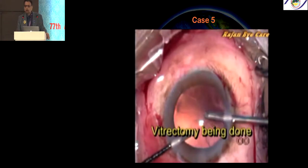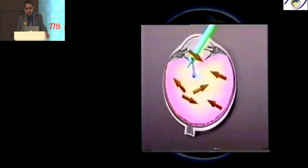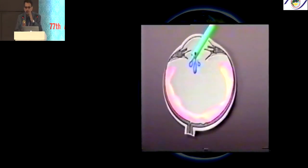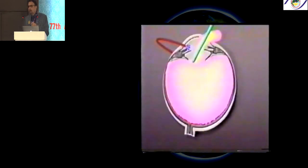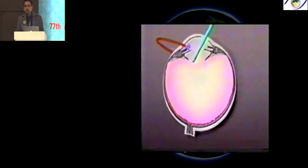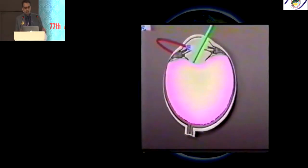You can use triamcinolone to delineate the anterior vitreous. The key point: with coaxial irrigation-aspiration where both are in the same port, a PC tear will enlarge, the vitreous will hydrate, and a small tear becomes huge. But if you use an anterior chamber maintainer — separating irrigation from aspiration — you will not hydrate the vitreous, and the maintainer will tamponade the PC tear and prevent vitreous hydration.